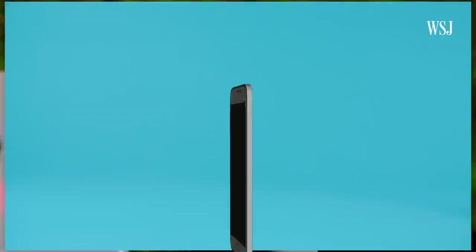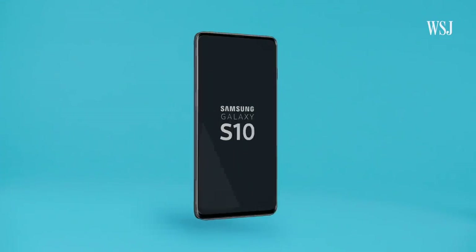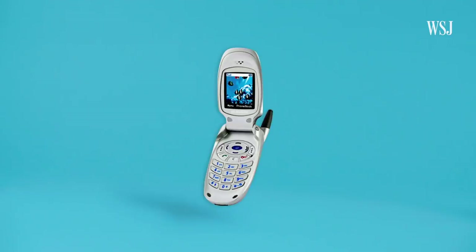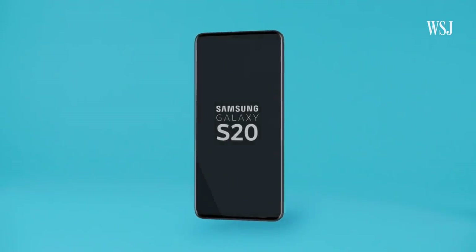Oh, you think you know how to count? Galaxy 5, 6, 7, 8, 9, 10, 20... whoops, no, not that. This is the Samsung Galaxy S20.